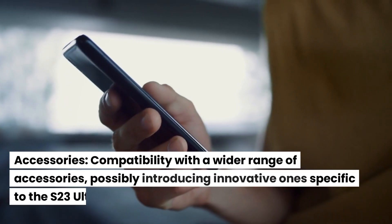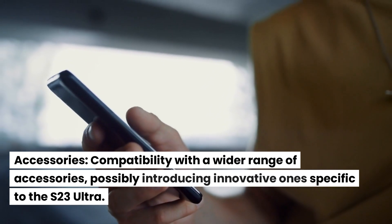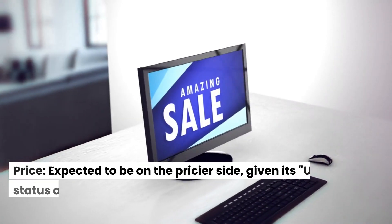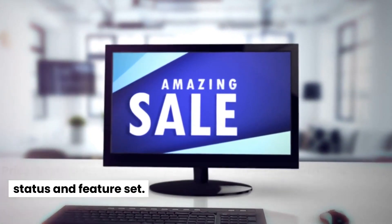Accessories. Compatibility with a wider range of accessories, possibly introducing innovative ones specific to the S23 Ultra. Price. Expected to be on the pricier side, given its Ultra status and feature set.